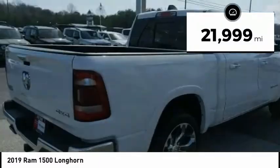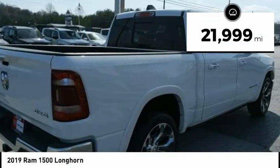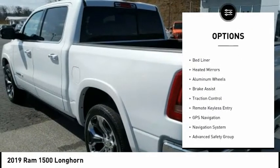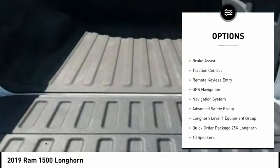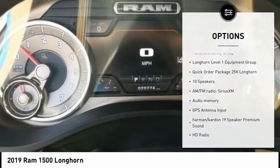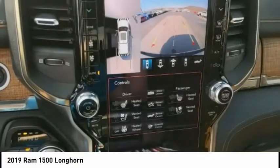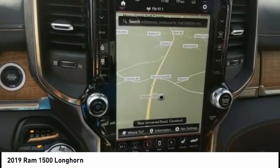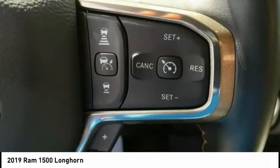This vehicle has less than 25,000 miles. Here are some of this vehicle's great options: four-wheel drive, sunroof, tow hitch, electronic stability control, bed liner, heated mirrors, aluminum wheels, brake assist, traction control, and remote keyless entry. This beauty is sure to make you the talk of the neighborhood, so call or drop in for a test drive today.